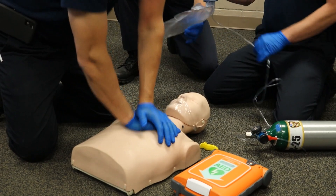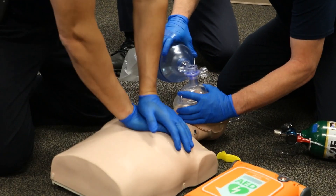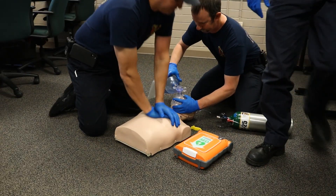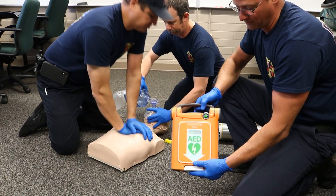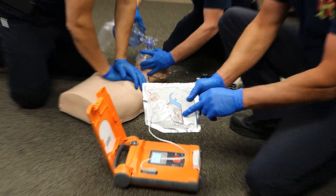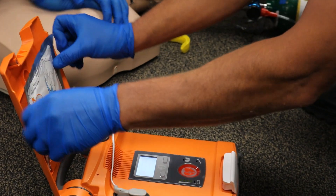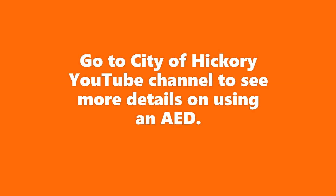Our level is going to use oxygen and a bag valve mask. He's going to go ahead and start giving him some breaths. Now they're going to work together as a team to keep this going. We're also going to start getting the AED ready — you'll see these in your school. We're going to open it up and remove the electrode pads from the package. The AED talks to you and shows a picture of where to place the electronic pads.